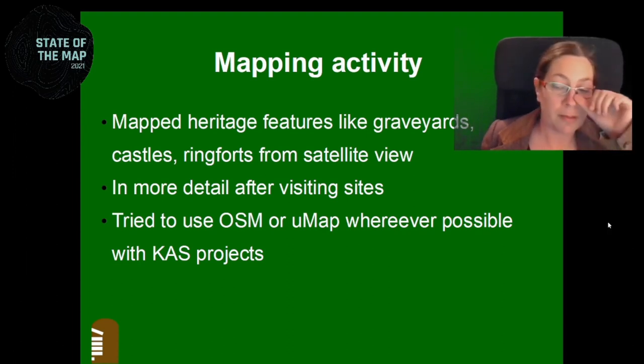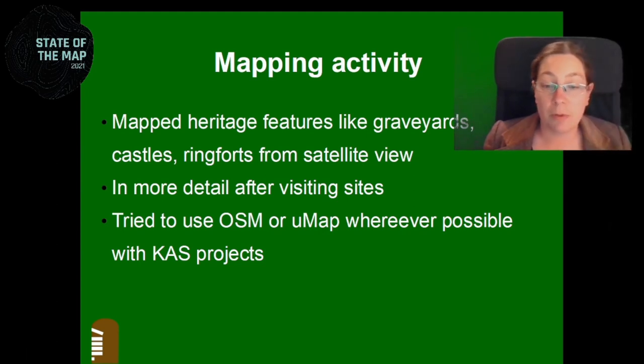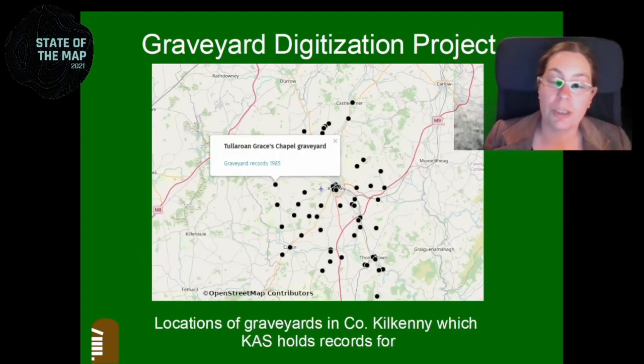Wherever possible, I used OpenStreetMap or UMAP in projects with the Archaeological Society. For example, they had a graveyard digitization project where I digitized handwritten and typed graveyard records and transcripts of gravestones. I made sure that all the graveyards in County Kilkenny where I live are mapped, so that if people come here to look for their ancestors' graves, they can find the graveyards. I also created a UMAP with all the graveyards we had records for and linked them — that's the map you can see there.